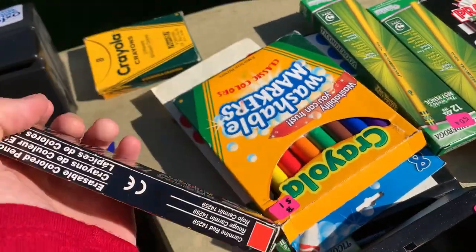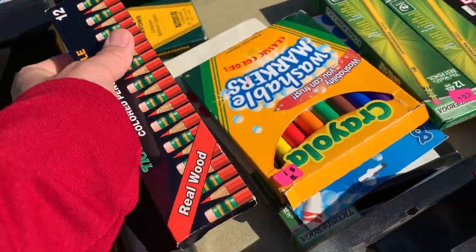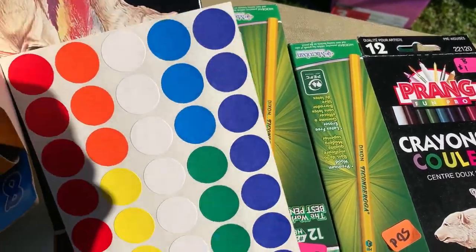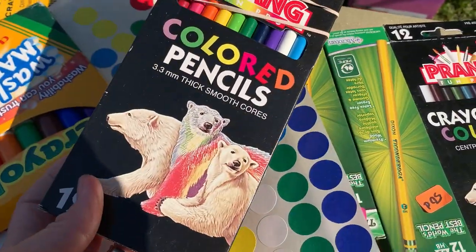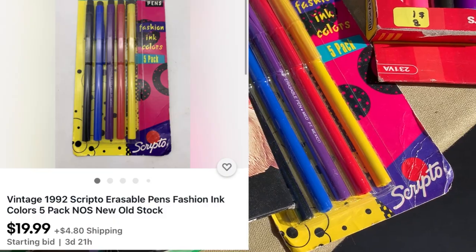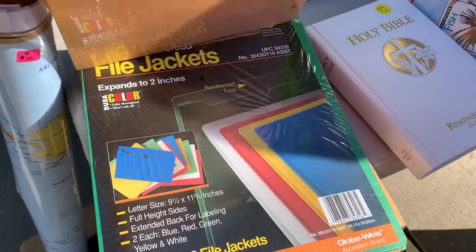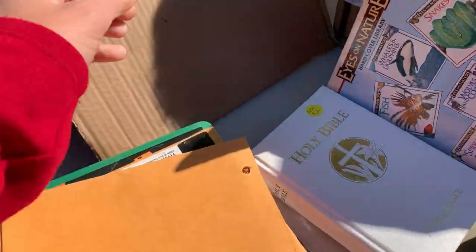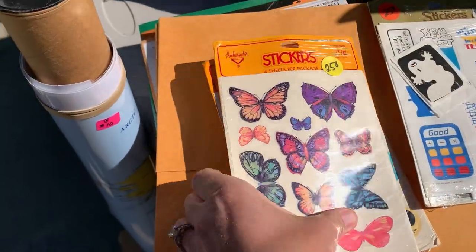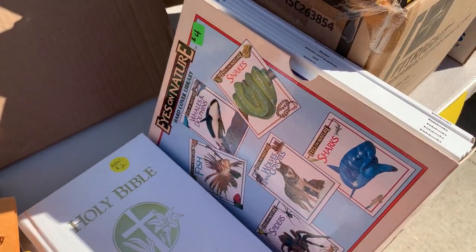Some of these school supplies are vintage. There's one new old stock item I picked up — it's this 1992 Scripto. I found two solds. I believe I auctioned those; they didn't sell through on the first time, so I'll be relisting them with a buy-it-now. I did grab these stickers — I haven't done anything with them yet, so I'll either lot them or sell them individually.